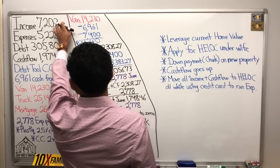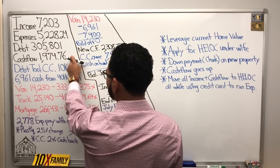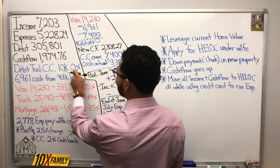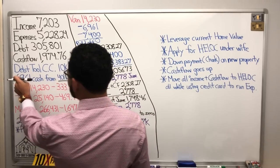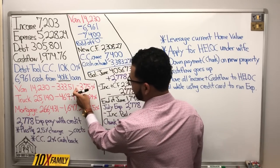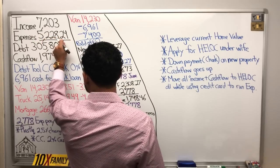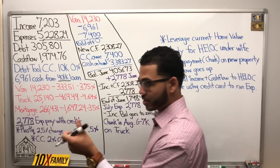Let's direct our attention to the board. Here are the numbers. Income: $7,203. Expenses: $52, $28, $24 — total debt and current cash flow. Here's our debt tool, which is a credit card. We don't have a line of credit, which is why we're looking at this plastic strategy. The limit is $10,000 with a 0% introductory offer. We're also leveraging a retirement account — we took out $6,961 cash. The debts are a van, a truck, and a mortgage, each with their respective monthly payments and interest rates. This number here is the amount from total expenses that I can pay with a credit card, which is key to our cost situation.